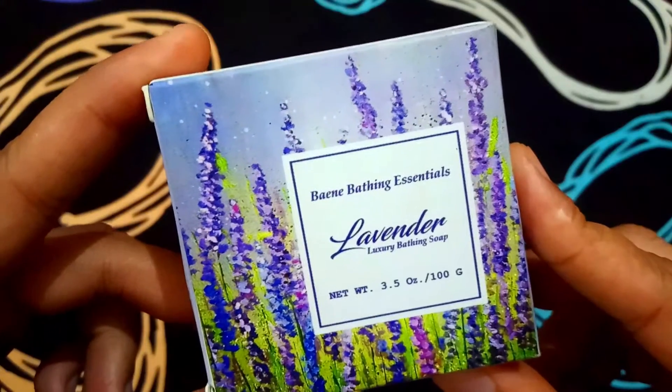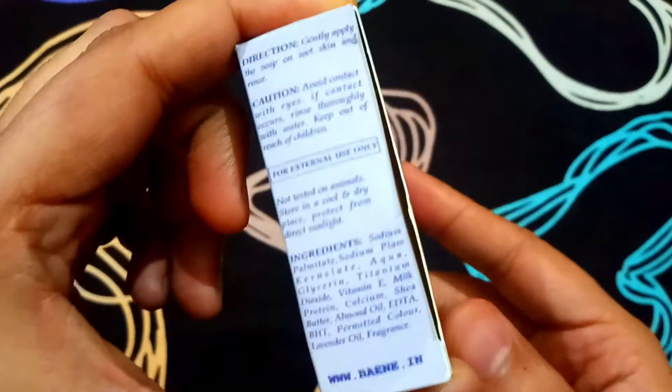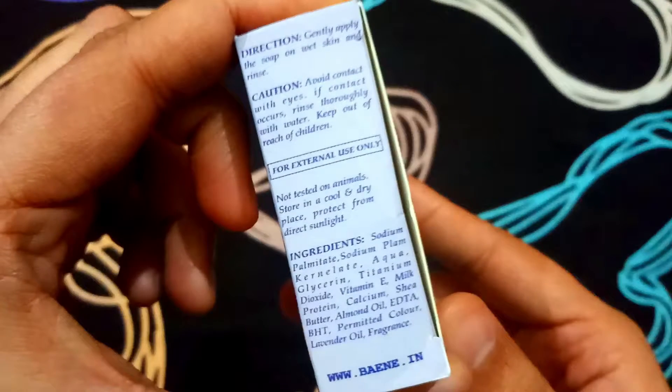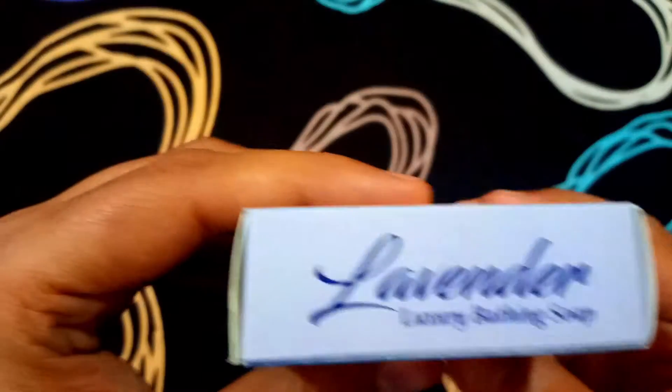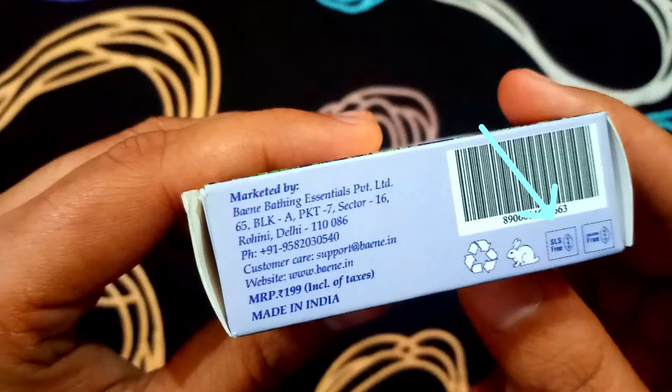This bathing soap is called Lavender Luxury Bathroom, which comes in 100g. This product has the ingredient detail here — you can see it has almond oil and lavender oil. After this, this product is paraben-free and it is free to test on animals. The price is 199 rupees, made in India. This is a white color product.